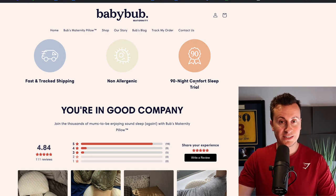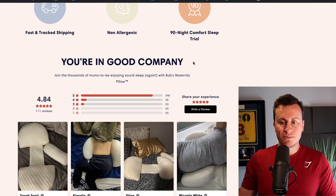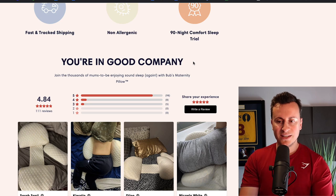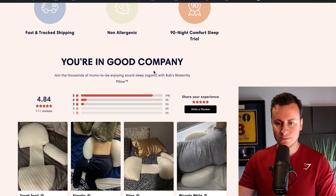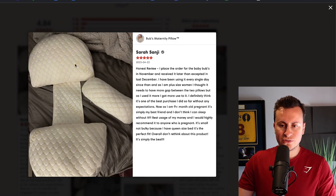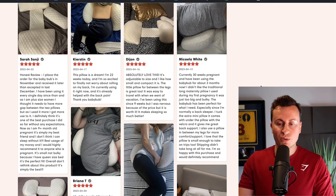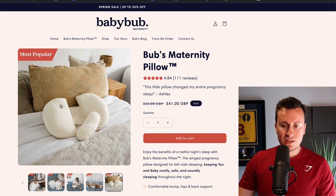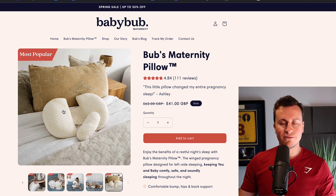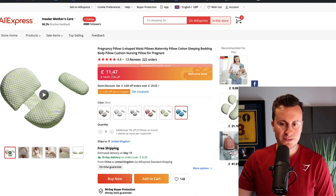This section is really visually pleasing — rather than writing boring text, they have nice custom icons in soft pastel colors, all in keeping with the theme and brand of the store. They highlight a 90-night comfort sleep trial — which cannot be argued with — non-allergenic, which is important for products like this, and fast and tracked shipping. Instead of just going into reviews, it says 'You're in good company,' making people feel more comfortable by implying hundreds of moms have already bought this. Opening up the product images, you can actually see the brand name 'Baby Bub' printed on the product itself, which suggests they are indeed getting this private labeled.